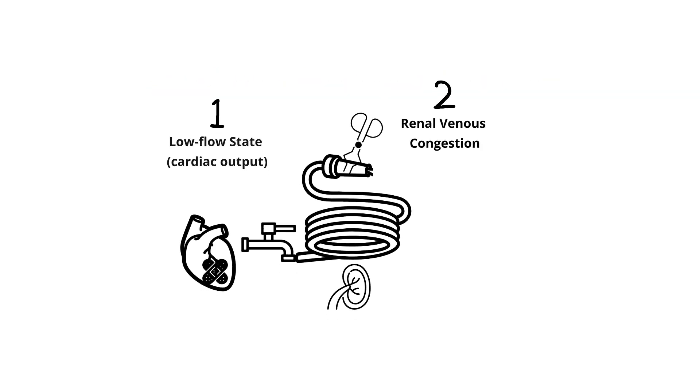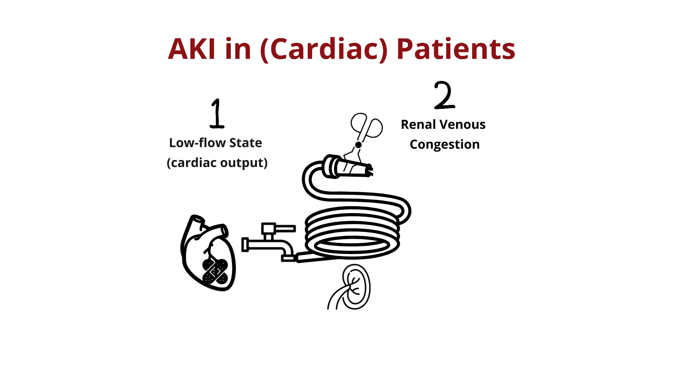It is very important to think broadly, as patients with heart failure and kidney disease often are sick and can have many reasons to have an AKI aside from cardiorenal syndrome. Here is a different framework to think about AKI with the focus on hemodynamics in both a cardiac but really any patient.